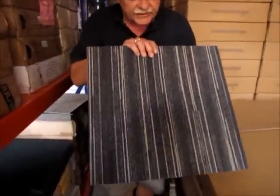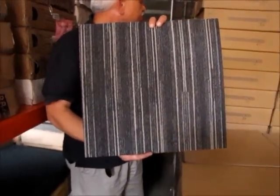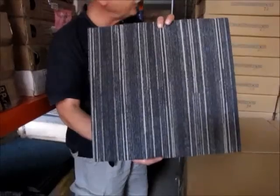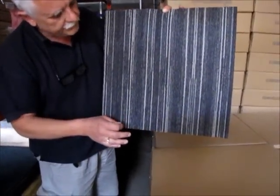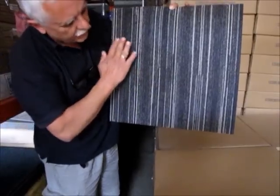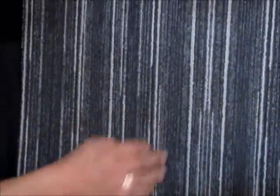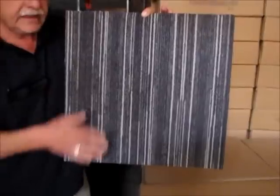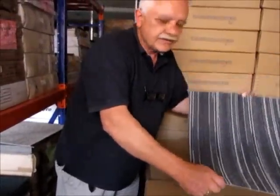A brand new arrival: if you're doing a big office suite, we have about 400 square meters of a tile called Bricks. It is a darkish gray with various colors and nice light gray highlights. This will look lovely in an office and there are 400 square meters of it at ten dollars a square meter. This will go very fast — perfect for someone doing a large office area.